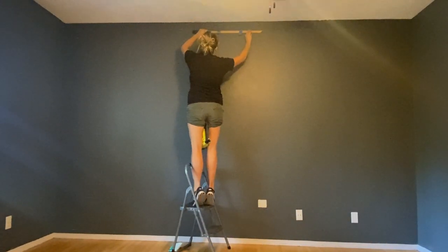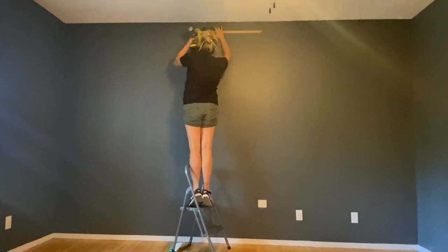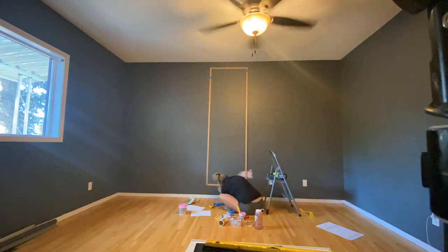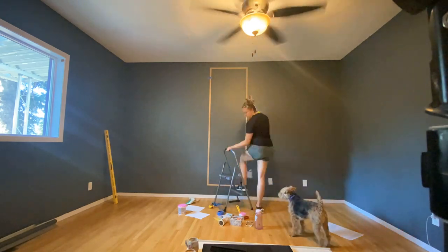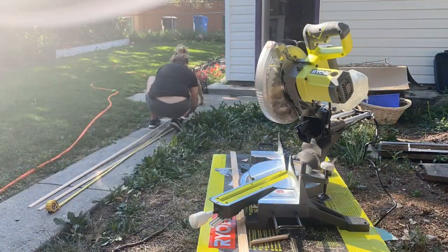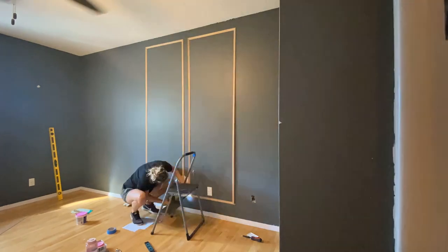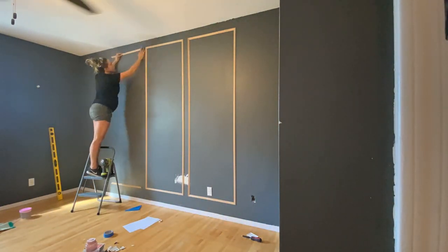My sister loves emerald green, so we took the emerald greens she loved and chose a little bit more of a toned-down version. Once you get the paint on the walls, it always looks so much richer and brighter than you'd expect looking at the paint chips. So we chose the green paint and I got busy putting up a molding wall. She really loved the look we have in our primary bedroom — I have a full video about that molding wall. In our bedroom we used a doorstop, which is a flat trim — it's more cost effective and more modern.